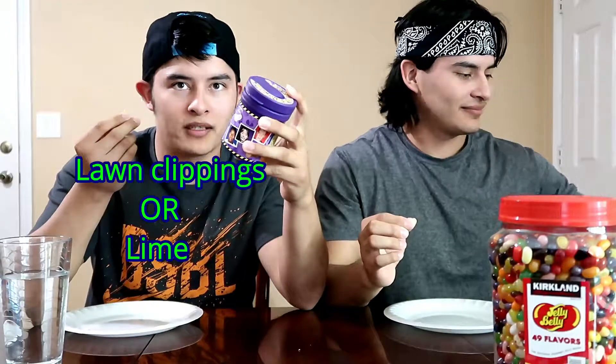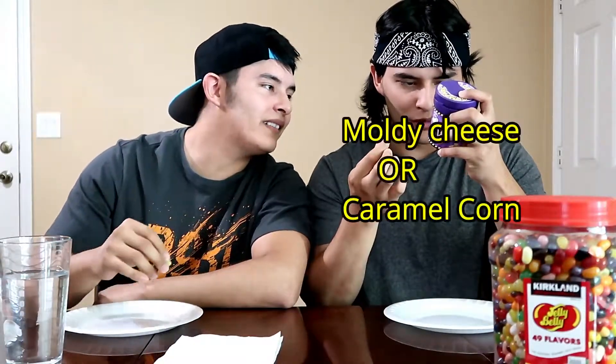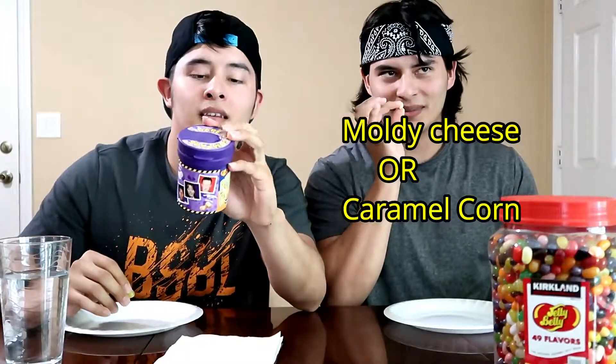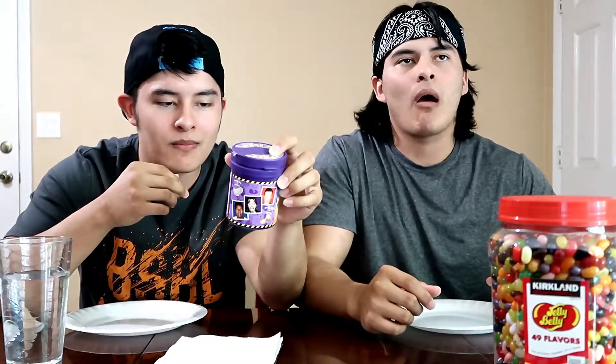Don't eat it yet. Mine is a light green so it's either gonna be lawn clippings or lime — I'm hoping it's lime. His is a tan, so his is either dead fish or strawberry banana smoothie. Wait, actually mine is either moldy cheese or caramel corn — I think this is moldy cheese. And this is either rotten egg or... mine might be boogers. Yep, mine's moldy cheese. I got lawn clippings — is it bad? Ew, you can taste all that grass. Moldy cheese.